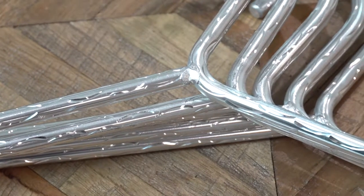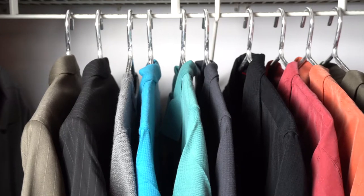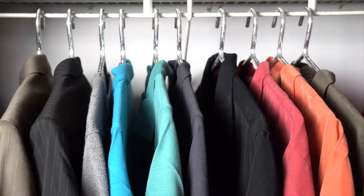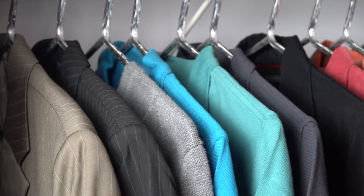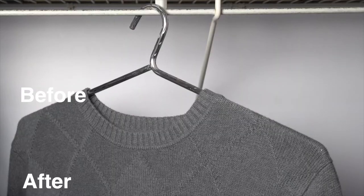They feature an etched surface that is both attractive and functional, as the etching helps prevent the clothes from slipping off the hangers. These hangers are made to last, and because they're so wide, they'll correctly fit your larger size clothes, unlike standard size hangers.